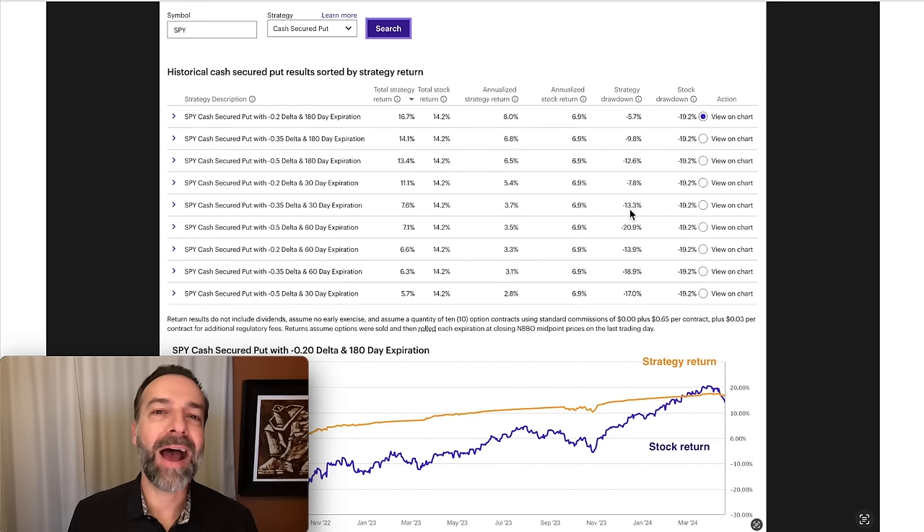Let's see what the returns were by selling out of the money options as compared to at the money options. Let's do it not only on the S&P 500, but also some of my most profitable optioned stocks from the past year. I'm going to share four stocks that I did backtesting on. The first one is the S&P 500, otherwise known as SPY.